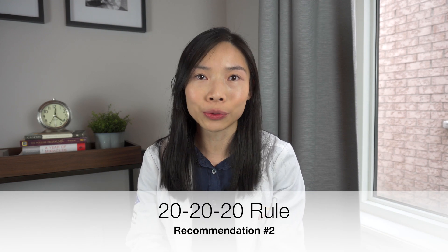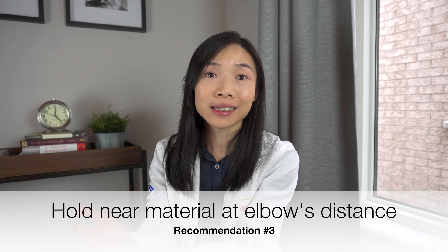You may have heard of the 20-20-20 rule. The rule states that for every 20 minutes spent on doing near work or using screens, we should look 20 feet away for 20 seconds. This is a rule that can apply to everyone but is especially important for children. When the child is doing near work, make sure that the material is not right up their face. Try to encourage them to hold the material at at least an elbow's distance away for their eyes to focus a little bit more easily.